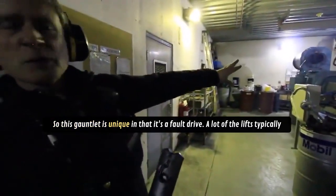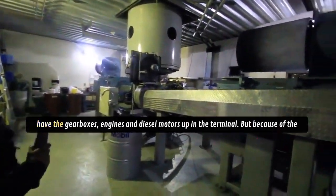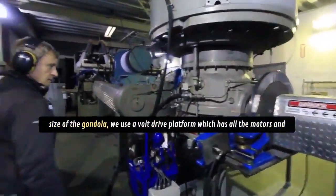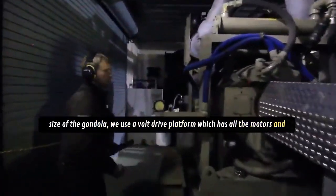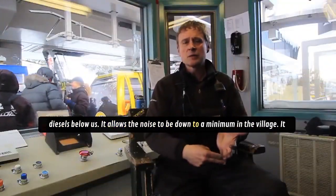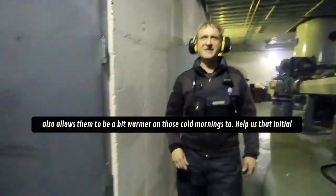This gondola is unique in that it's a bolt drive. A lot of lifts typically have the gearboxes, engines, and diesel motors up in the terminal. Because of the size of the gondola, we use a bolt drive platform which has all the motors and diesels below us. It allows the noise to be kept to a minimum in the village, and also allows them to be a bit warmer on those cold mornings to help with the initial start when we get here at 6 in the morning.